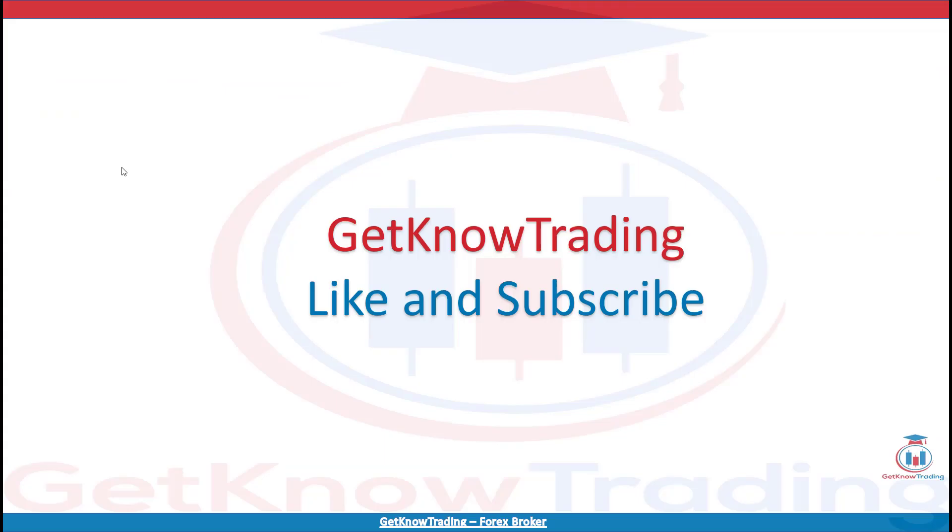That is all from today's analysis, I hope you enjoyed. If you have any questions, feel free to leave a comment. If you like the analysis, click the like button and subscribe. See you next time and happy trading!